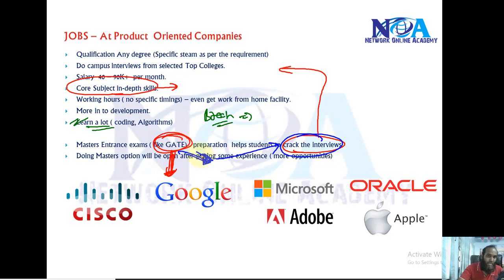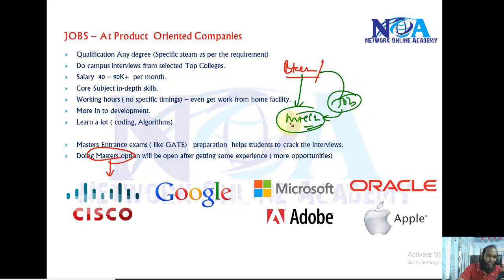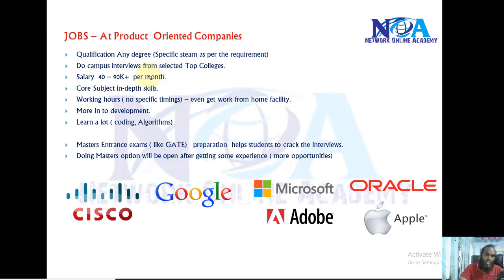At the same time, GATE preparation can also help you get into a master's program. Most people who aim for product-based companies need to build their core subject skills — I recommend this whether you are planning for a job or for a master's. You can pursue M.Tech right after B.Tech, or gain some experience first and then do M.Tech, which adds more value since you finish with both experience and a master's degree.